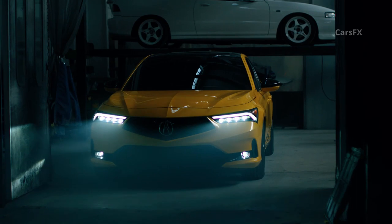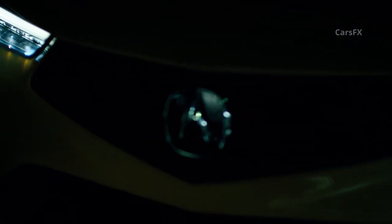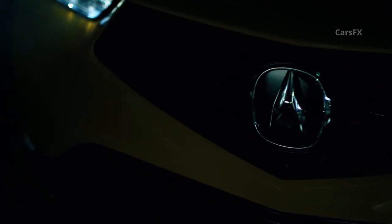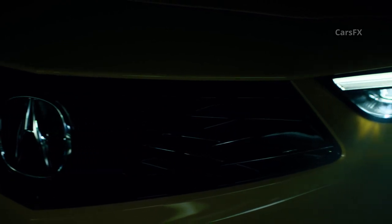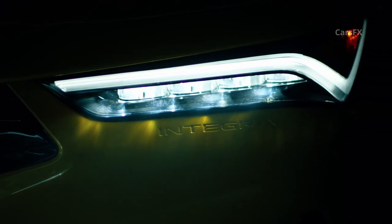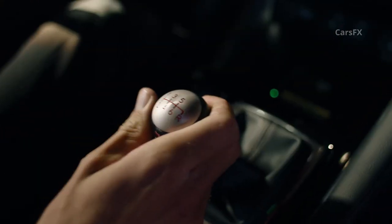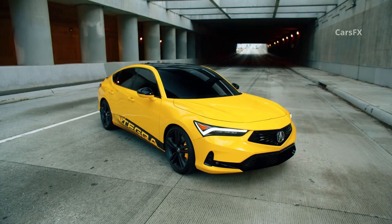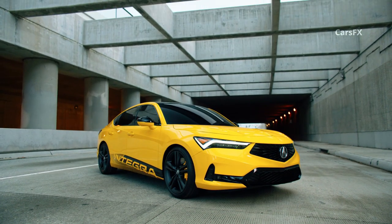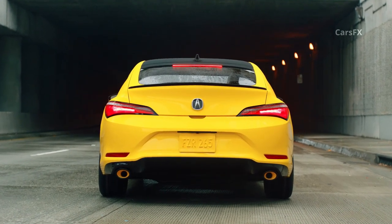Though unconfirmed officially, the Integra prototype will probably ride on the Civic hatch's chassis, powered by a high-output turbocharged 1.5-liter four-cylinder. That's the same phrase Honda uses to describe the engine in the Civic Si sedan, but we hope Acura squeezes a bit more power relative to that car's 200 horsepower and 192 pound-feet of torque. Even if not, if you want a Civic Si with the convenience of a liftback, the Integra is as close as you will get, and that will be reason enough for some to choose it.